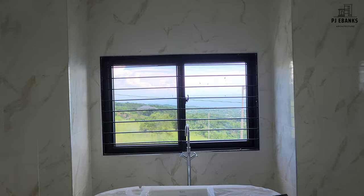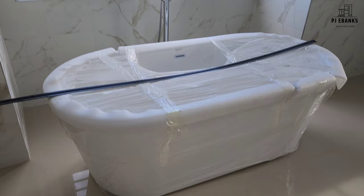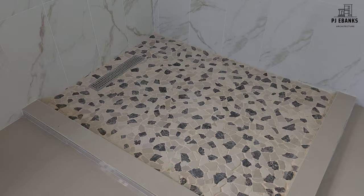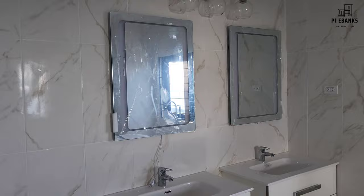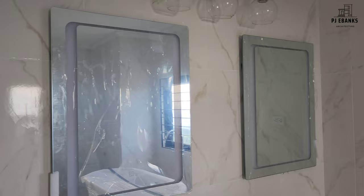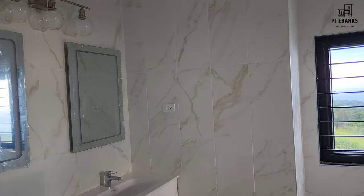And this is the master bath. So we have the freestanding tub right by the window. We have another window. Floating vanities — we have two of them. These mirrors are going to have lights in them, so you click this button and the light comes on, and you click it and it turns off. That's a nice feature.